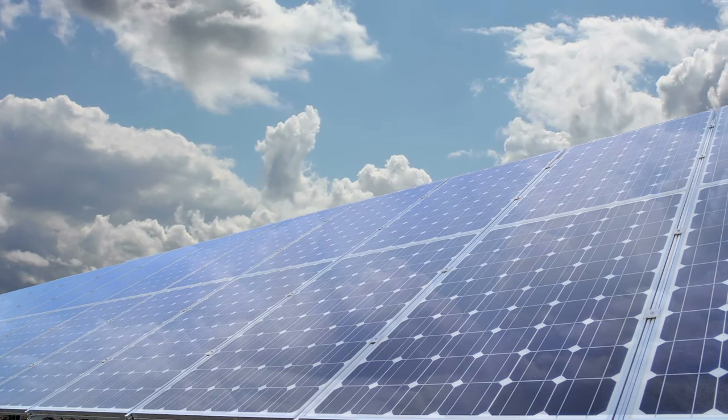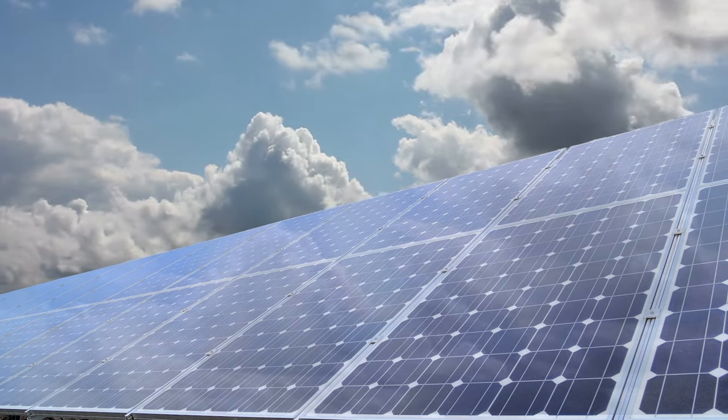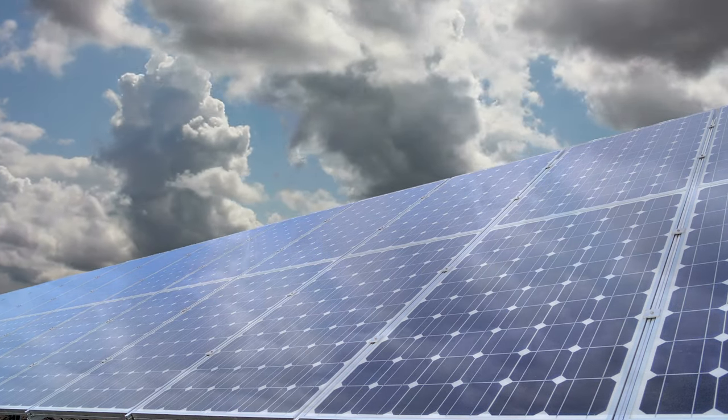While the 20-acre solar farm doesn't quite measure up to the 270-acre, and very much not Mickey Mouse-shaped, farm installed in 2019, it is a perfect blending of practical technology with design.